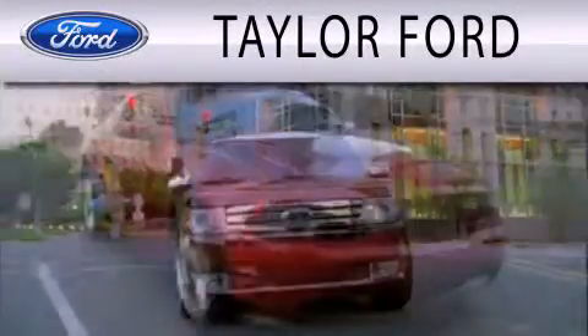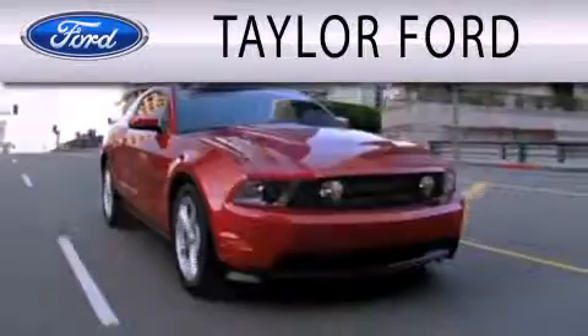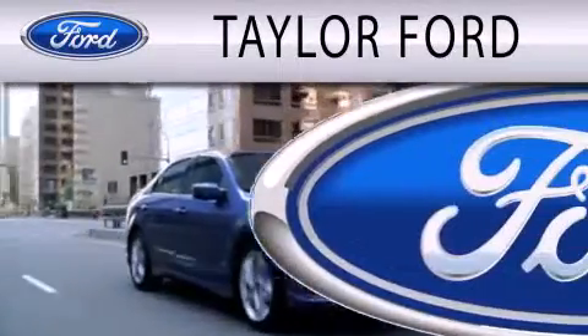Taylor Ford is dedicated to doing everything possible to ensure that the experience you have selecting your next vehicle is as pleasant as possible.